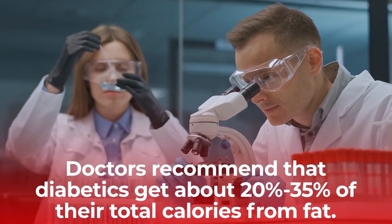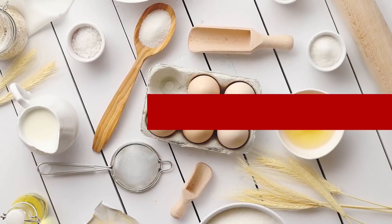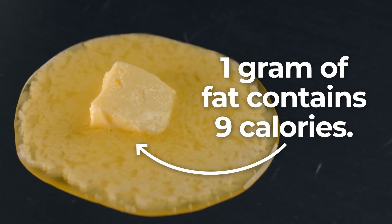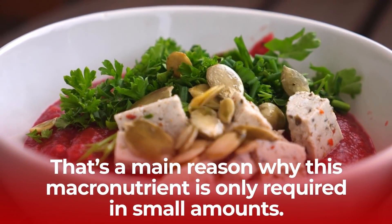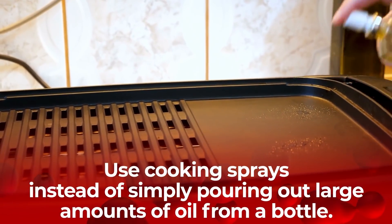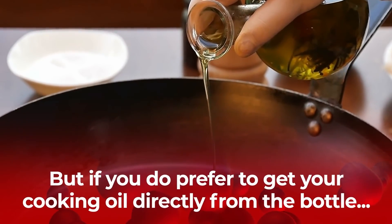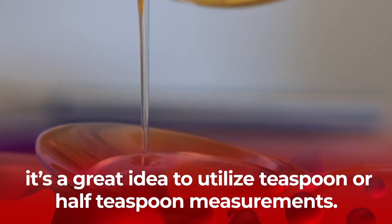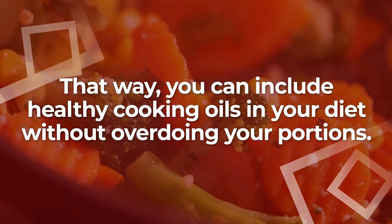Doctors recommend that diabetics get about 20 to 35% of their total calories from fat. Fat is very high in calories — just 1 gram of fat contains 9 calories, which is a main reason why this macronutrient is only required in small amounts. An easy way to limit fat is to use cooking sprays instead of pouring out large amounts of oil from a bottle. If you do prefer to get your cooking oil directly from the bottle, use teaspoon or half-teaspoon measurements so you can include healthy cooking oils without overdoing your portions.